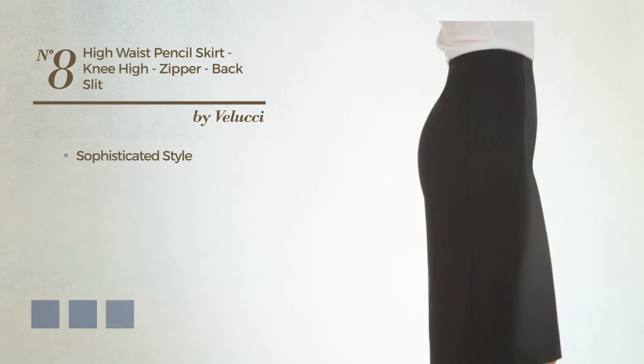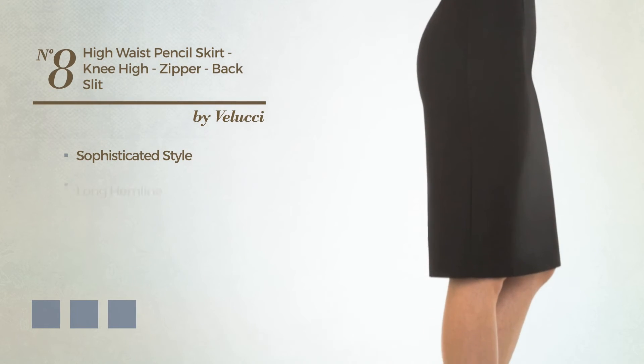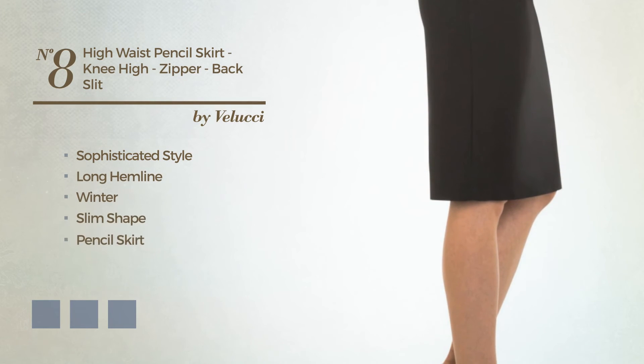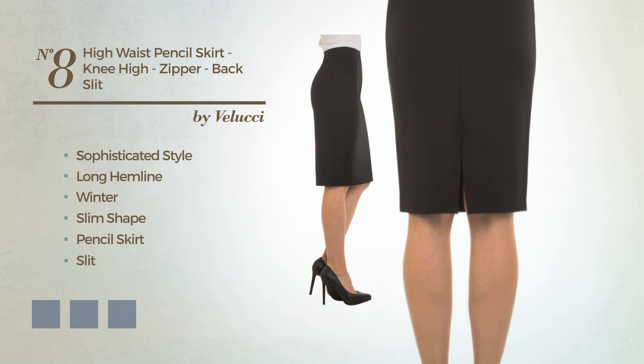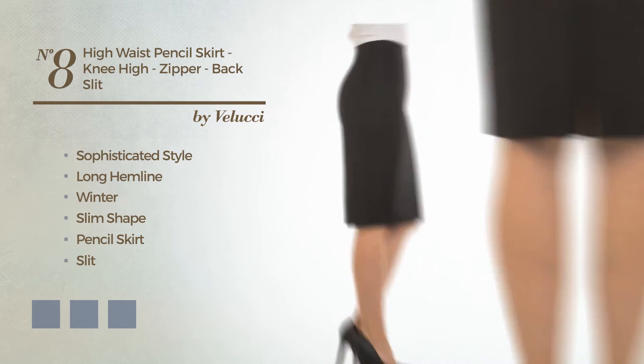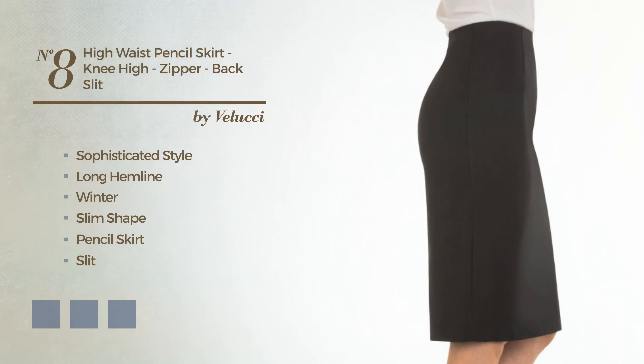Number eight: a mix of sophisticated and flattering in this long hemline winter slim pencil skirt with a slit, featuring a turtleneck as well as a high waist and a zipper, produced with stretch nylon, available in 14 color variations for instance black, ink brown, and burgundy.